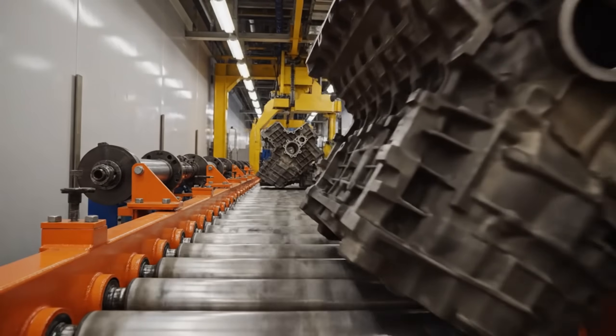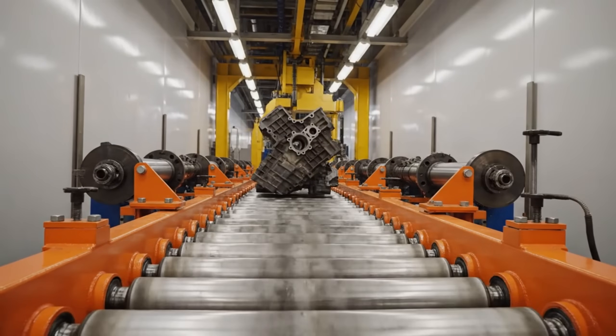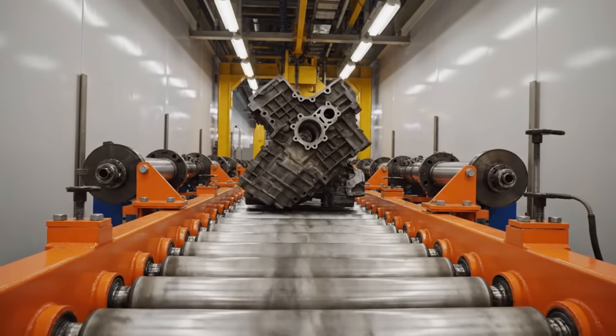Transported on reinforced roller conveyors, each 300-kilogram engine block must pass through this critical inspection phase.